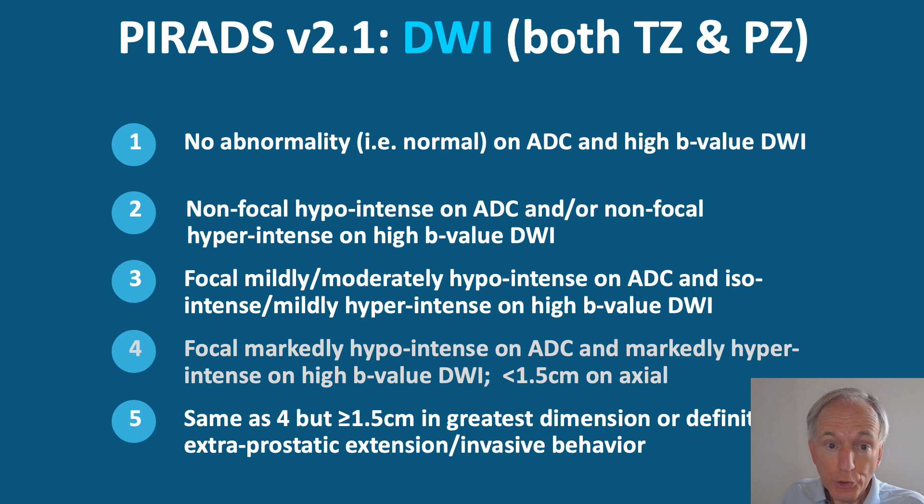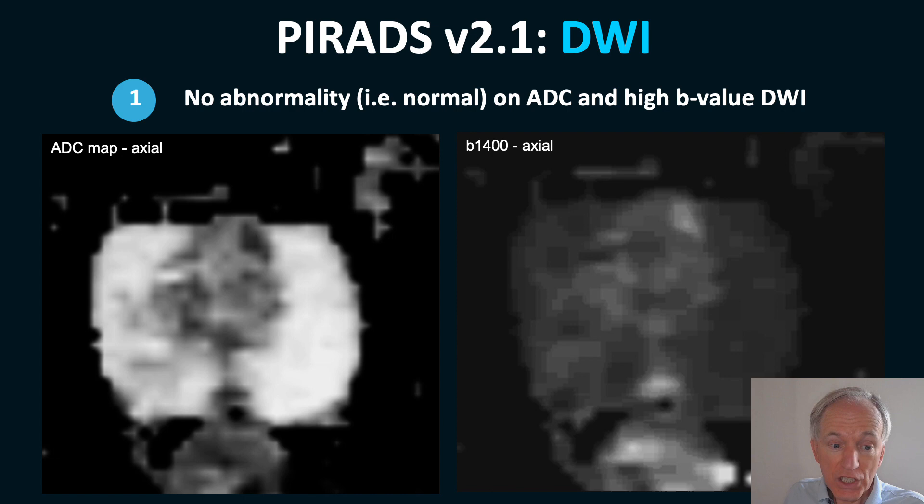Now let's discuss diffusion-weighted imaging, which is most important for the peripheral zone. On the ADC map, the peripheral zone is normally white and a focal lesion appears black. On the B1400 image, normal peripheral zone is black and the lesion is bright.